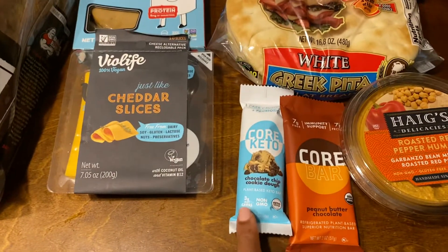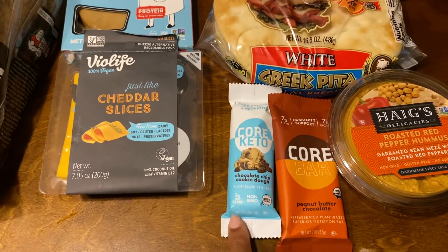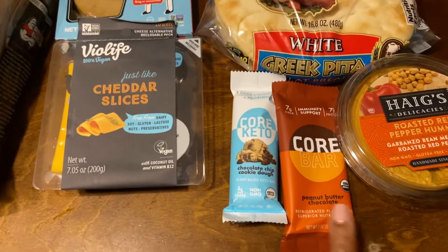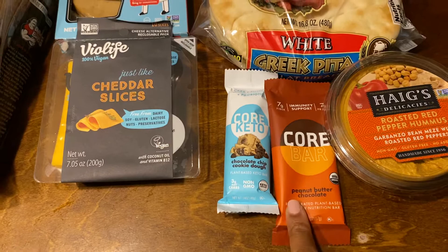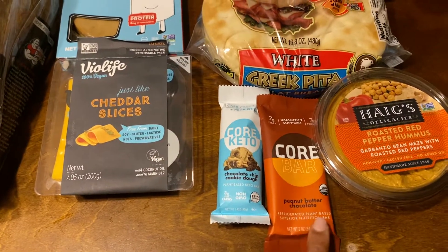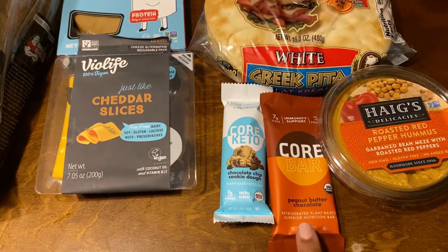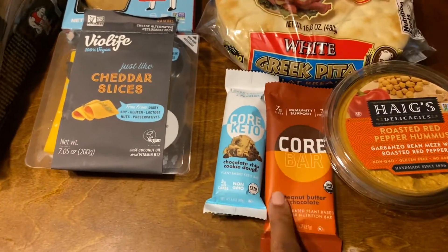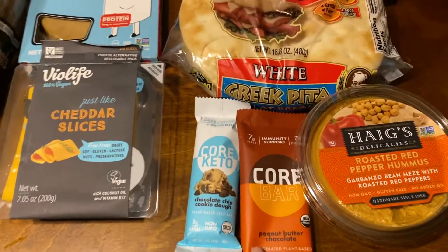I had a free offer for the Core Keto bar up to $2.50, and they were on sale for $2.00, so it was a $0.50 money-maker. Then the regular Core Bar peanut butter was $2.00 and I had $1.35 back on Ibotta, so it made it $0.65. But with the overage it would be like $0.15. Carter really likes the peanut butter one so I got that for him.